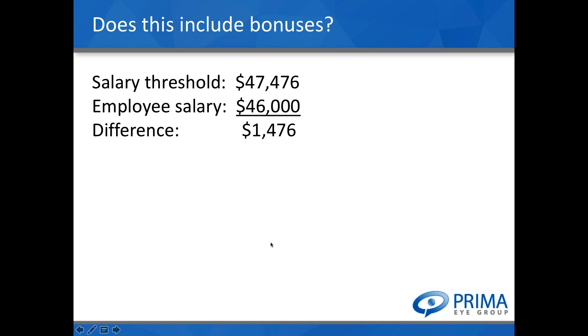For example: with the new threshold at $47,476, say you pay your office manager $46,000 — a difference of $1,476. That individual would not be exempt from overtime. Now, say you also pay them a $5,000 annual bonus paid out quarterly. You can only apply 10% of that — $500 — toward the threshold. You would still be short of meeting the threshold, so even with that bonus, you would have to pay this individual overtime.